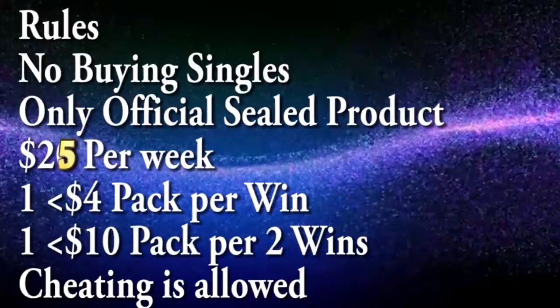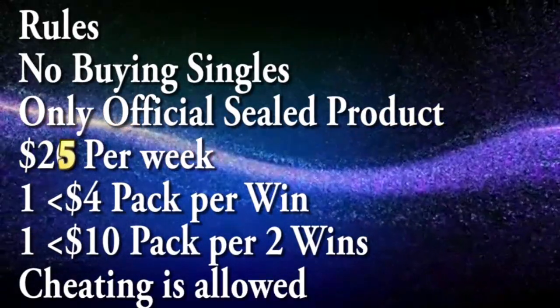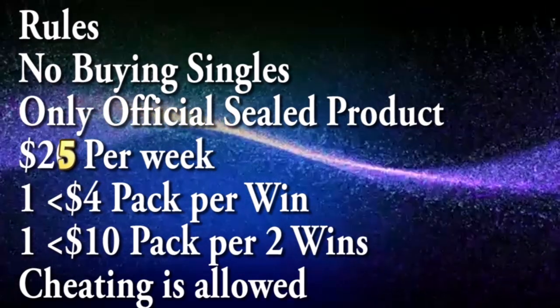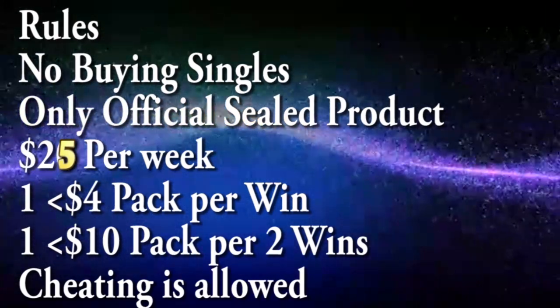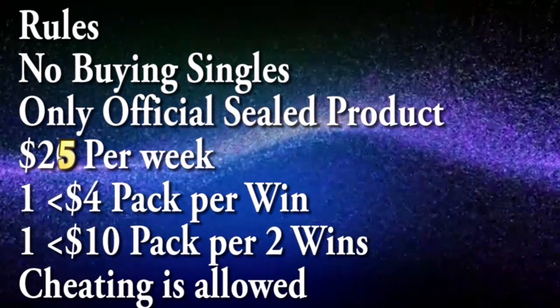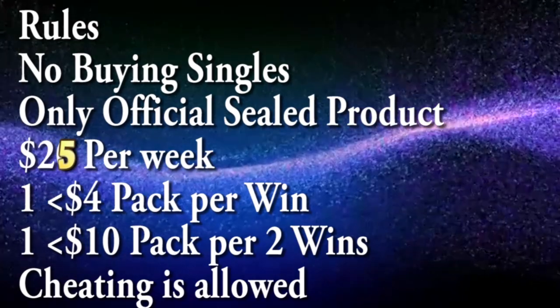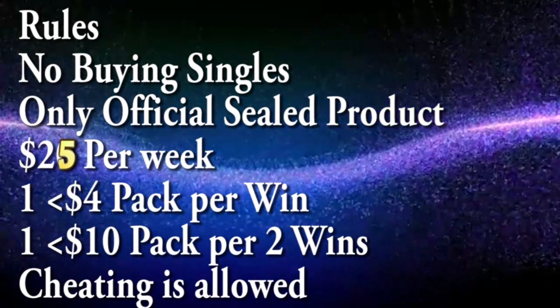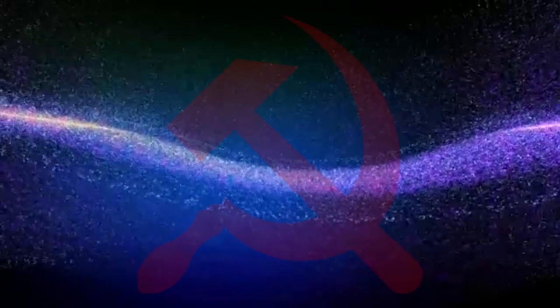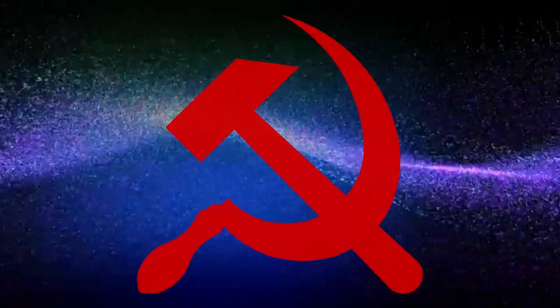Now let me lay down the rules for this challenge. No buying individual cards — only official sealed product. $25 a week: one $4 pack per win, or one $10 pack per two wins. If the chase for one single card goes longer than 4 episodes and it is required for the deck to function, I can purchase it, but the next week's budget is cut in half. The reason I'm doing $25 per week instead of the industry standard of $40 is because I have rent to pay, and sadly the government wouldn't like it if I tried to list Yu-Gi-Oh cards as a business expense.